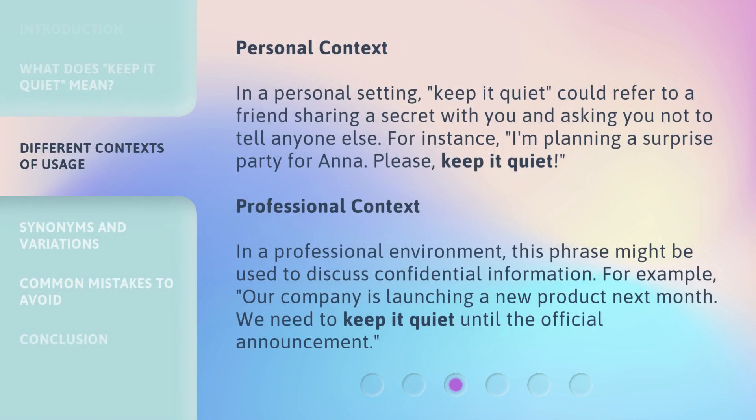Personal context: In a personal setting, 'keep it quiet' could refer to a friend sharing a secret with you and asking you not to tell anyone else. For instance: 'I'm planning a surprise party for Anna. Please keep it quiet.'